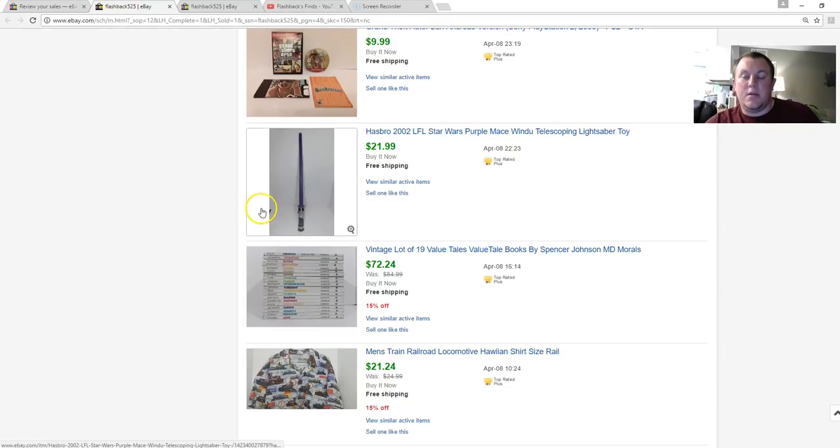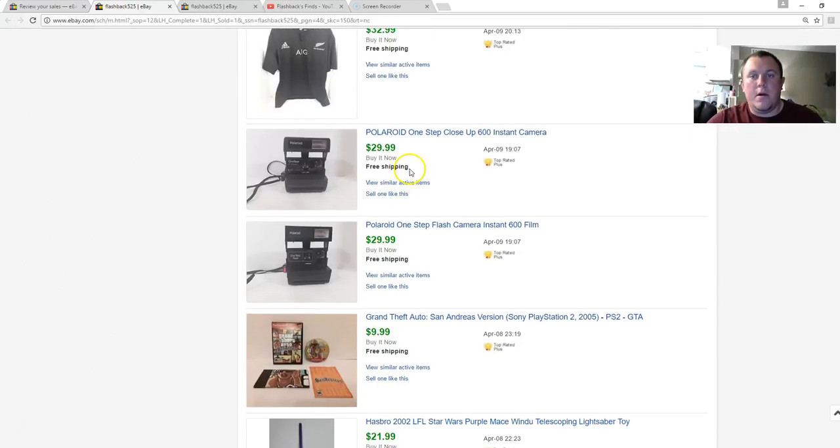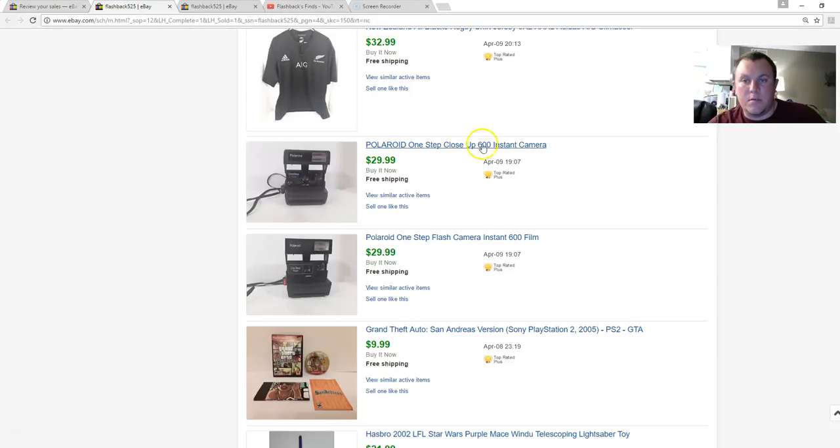GTA San Andreas — I usually get $10 if it's complete, not too bad. Polaroids are instant sales at $30 if it's a 600-line model — I ship them in a padded flat rate with bubble wrap, no issues. If I'm selling multiple at a time I can move up to a medium or large flat rate. I paid $10 for one and $5 for the other — a lot to pay, but I'll still pay for a Polaroid because I know I'll sell it within a day and still walk away with $7 or $8.